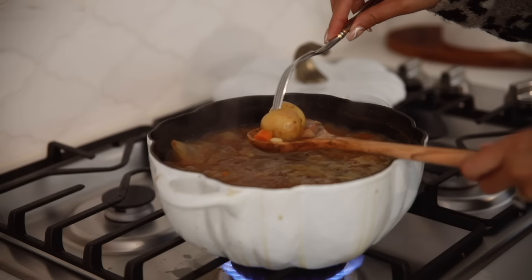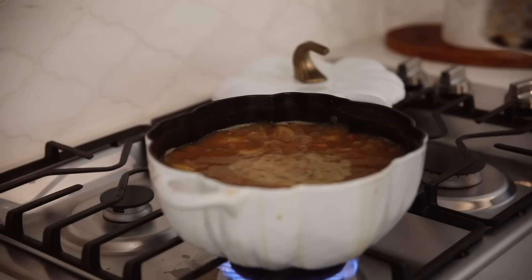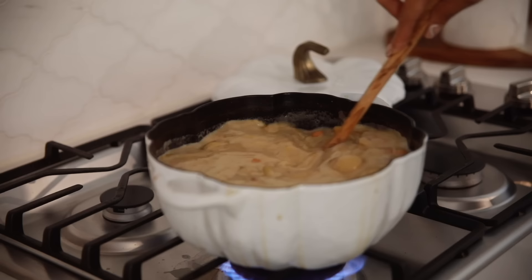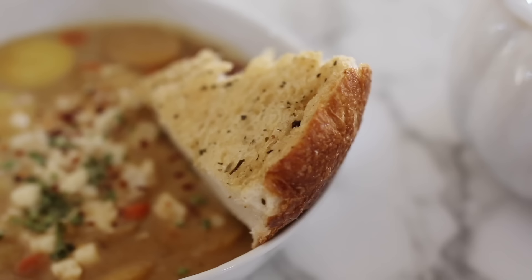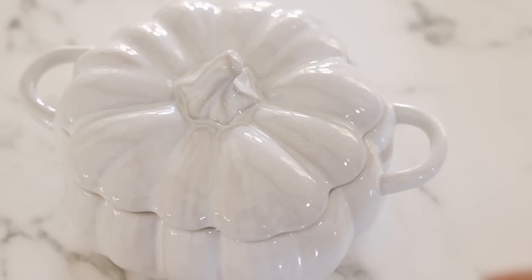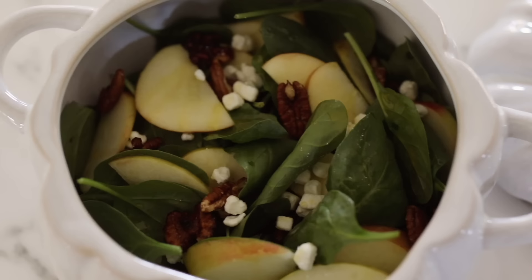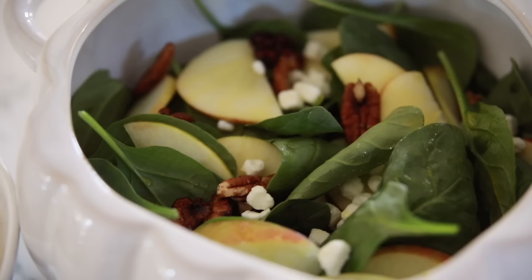Now we're going to go ahead and finish up the soup. You'll know it's ready because the potatoes will be fork tender. A little trick I like to make the soup a little thicker is to take some of those potatoes and mash them with a fork, then add a little bit of heavy whipping cream at the very end and let that simmer for another 15 minutes — this will help thicken the soup. I like to top mine with some white cheddar cheese, chives, and red chili flakes. You have to have it with crusty garlic bread. I also serve it with a spinach and apple salad with candied walnuts, pecans, goat cheese, a balsamic glaze, and a really good olive oil. It's a really easy but delicious fall salad — the perfect way to welcome the fall weather.